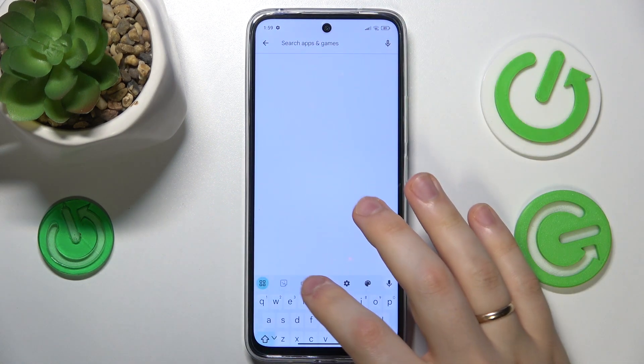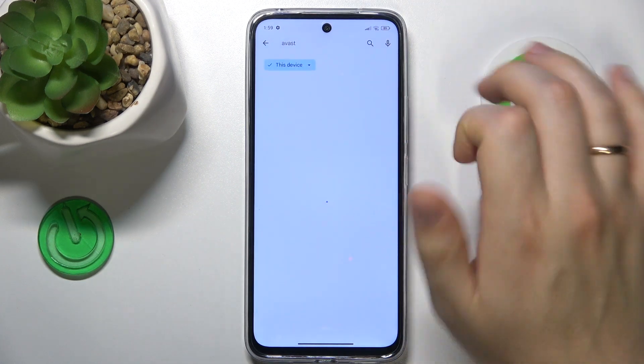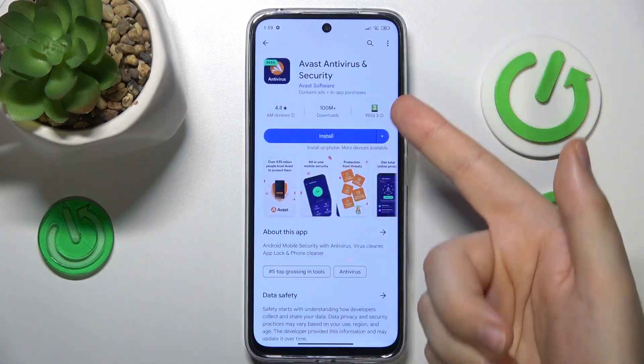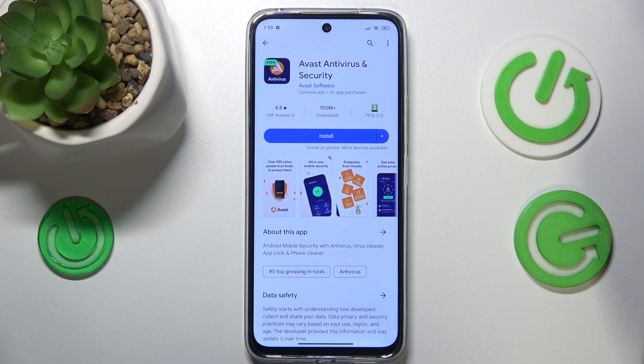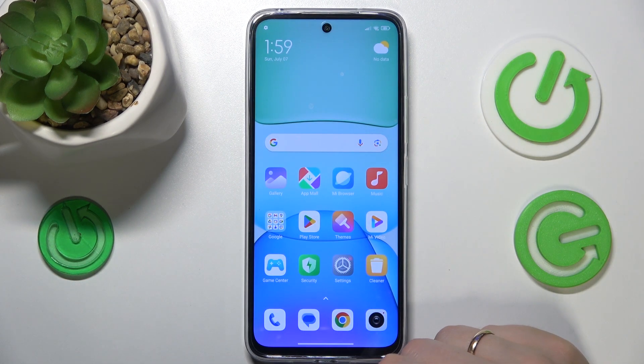The third method you can also use is to resort to using some third-party antivirus solutions such as Avast. You can simply find this app, get it installed, and then follow the instructions inside the app to check your system security state and overall antivirus health.